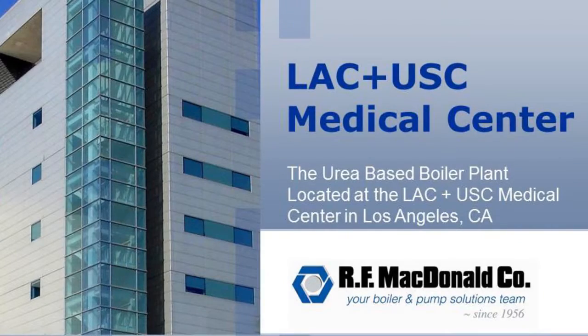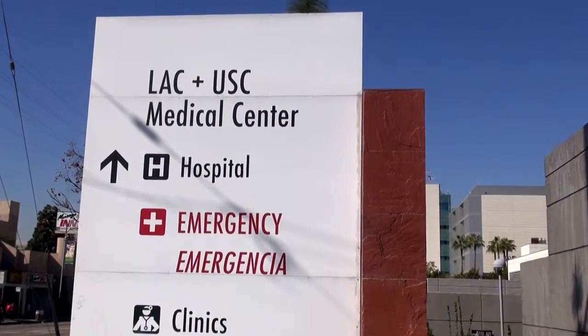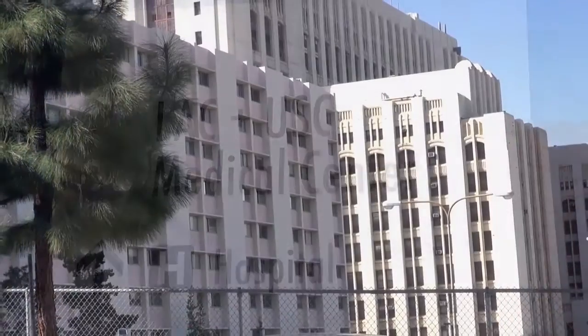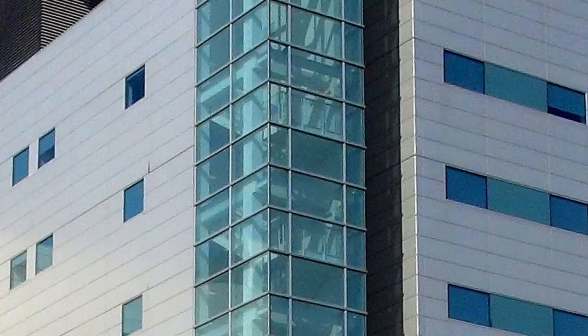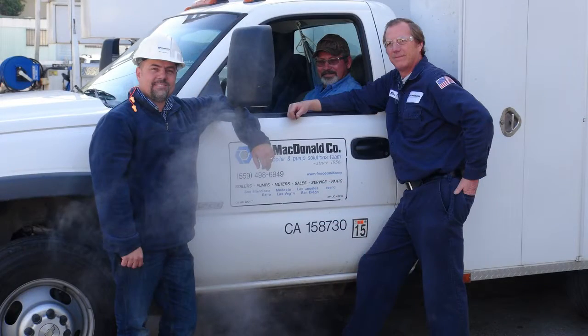The LAC+USC Medical Center serves several non-acute care facilities on their hospital campus. When new regulations required NOx levels to be less than 5 parts per million, LAC+USC came to RF McDonald for a new boiler system.